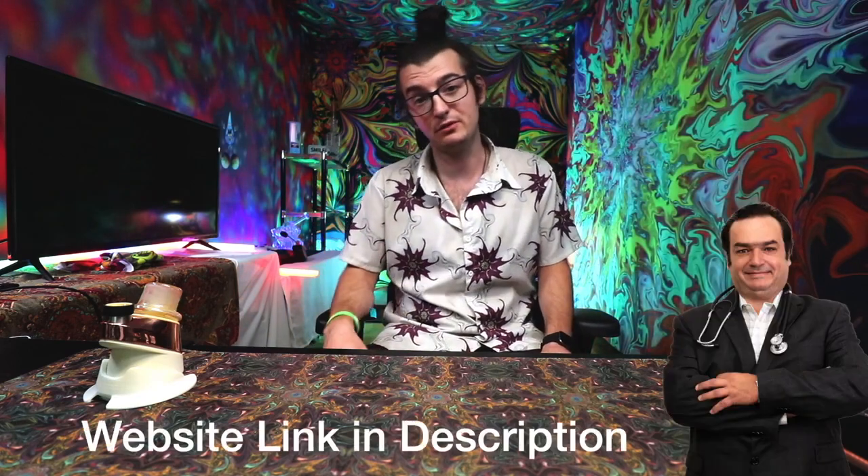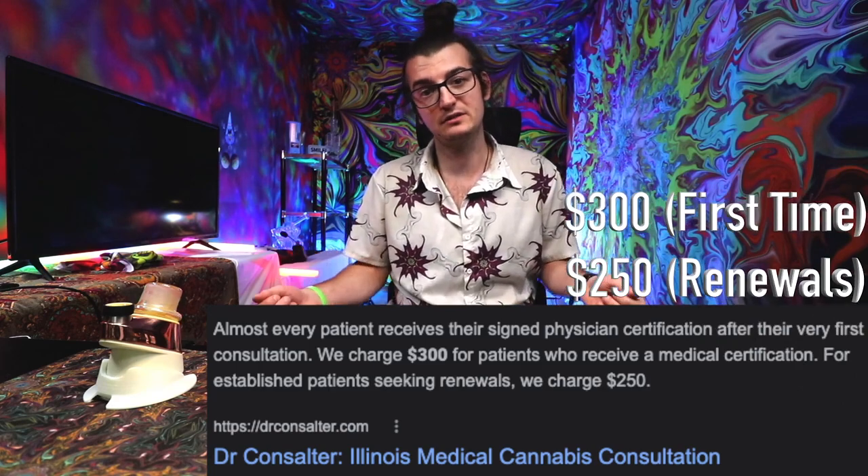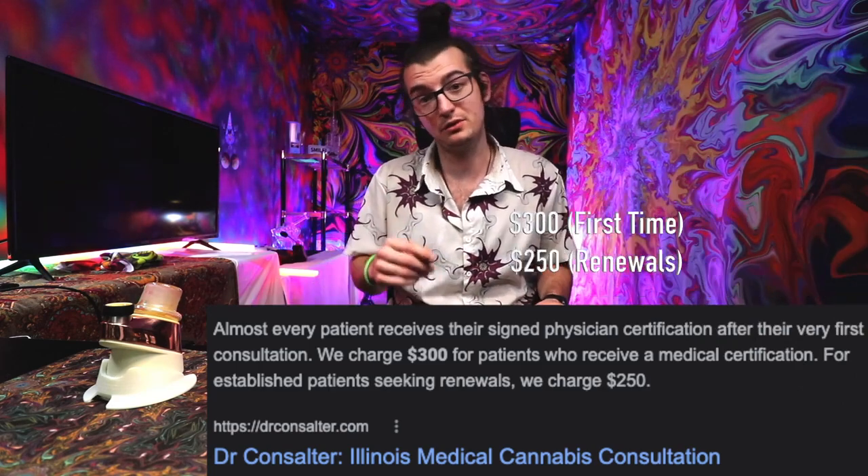Which doctor am I going to see? I saw him today — it was telemedicine. Didn't have to go anywhere, and it was easy. I highly recommend Mauricio Consultor. Every doctor charges the same amount for a consulting fee, and that standard rate is $250.